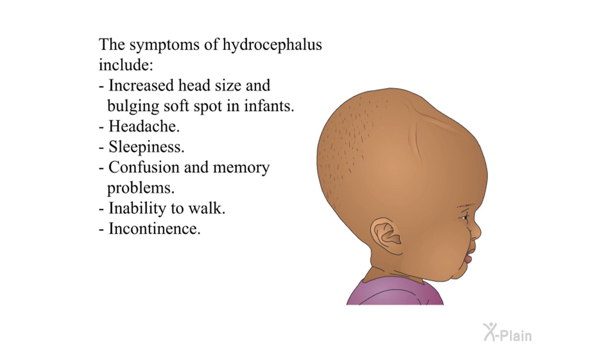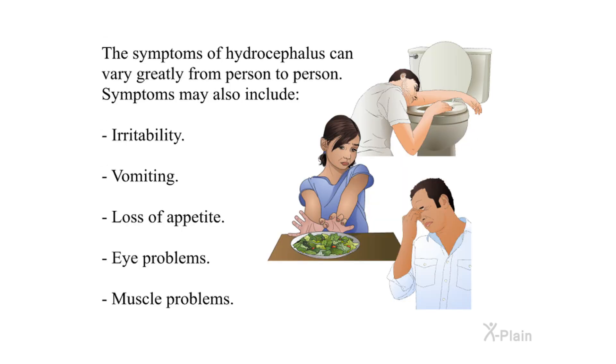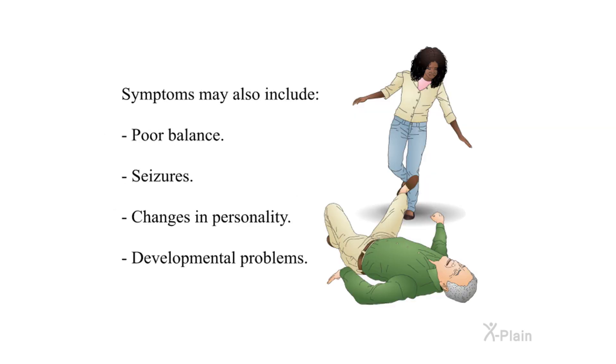Symptoms and their causes: The symptoms of hydrocephalus include increased head size and bulging soft spot in infants, headache, sleepiness, confusion and memory problems, inability to walk, and incontinence. Symptoms can vary greatly from person to person and may also include irritability, vomiting, loss of appetite, eye problems, muscle problems, poor balance, seizures, changes in personality, and developmental problems.